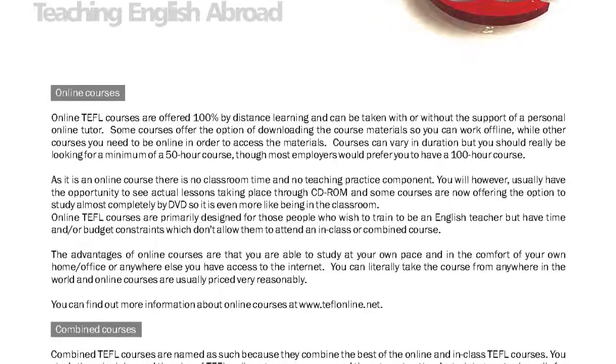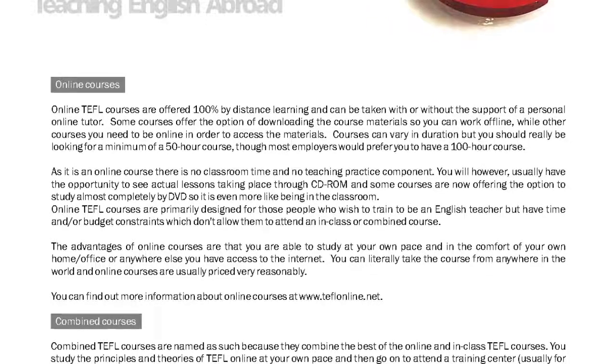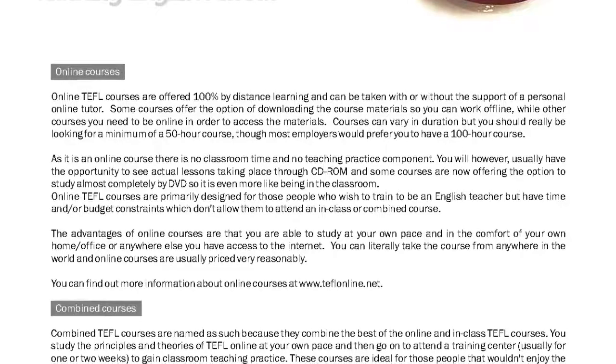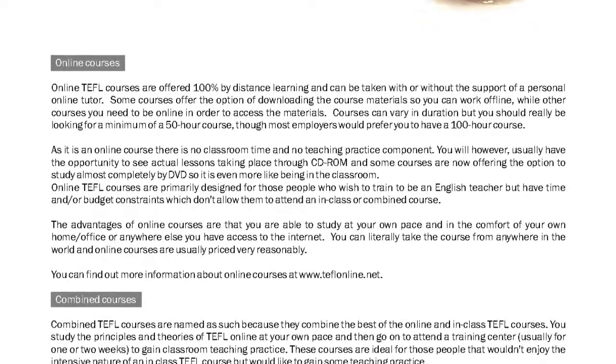Courses can vary in duration but you should really be looking for a minimum of a 50-hour course, though most employers would prefer you to have a 100-hour course. As it is an online course, there is no classroom time and no teaching practice component.